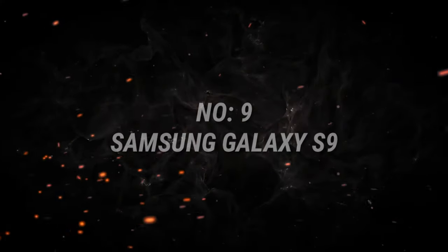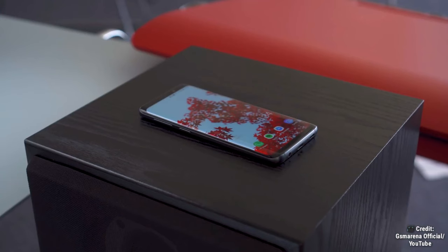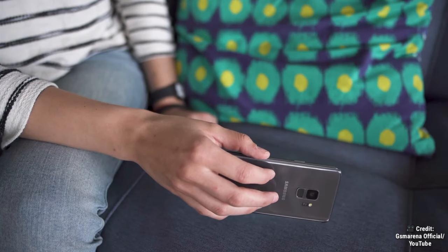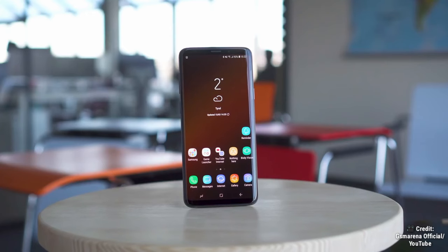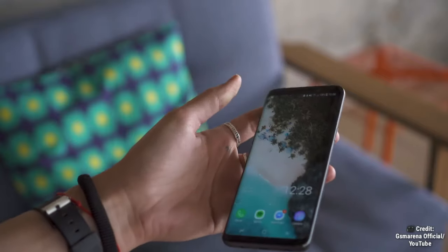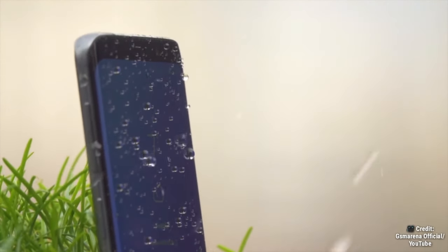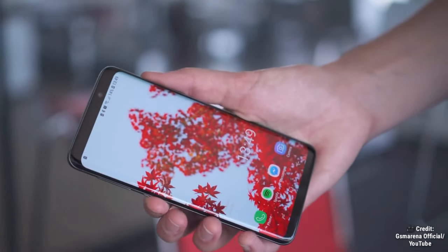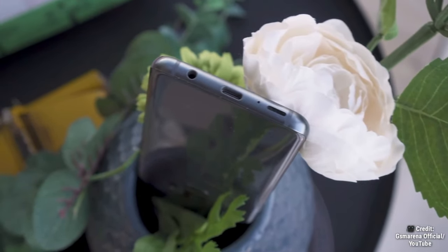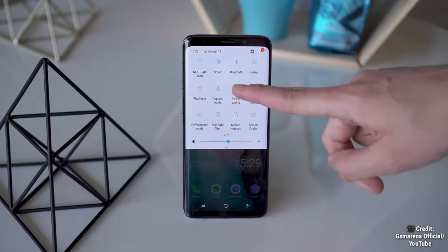Number 9 on the list is the Samsung Galaxy S9. This phone introduced the revolutionary dual aperture camera that adapts to light like the human eye. It features a glass and metal build, a 5.8-inch Super AMOLED Infinity HDR10-compliant display, Exynos 9810 or Snapdragon 845 with an AnTuTu version 7 score of 250,156, iris scanner, AKG tuned audio, a 3000 mAh battery, and up to 256 gigs of storage — available for as low as $210 or 15,300 rupees.